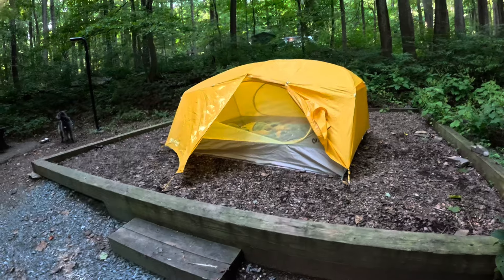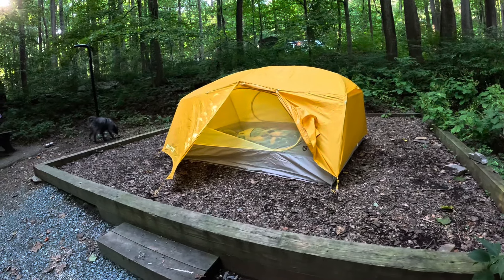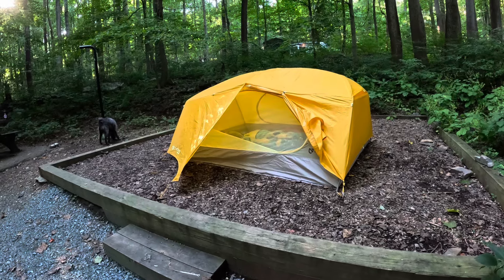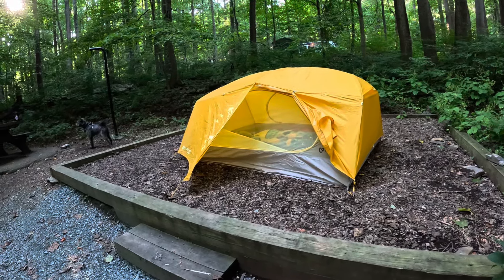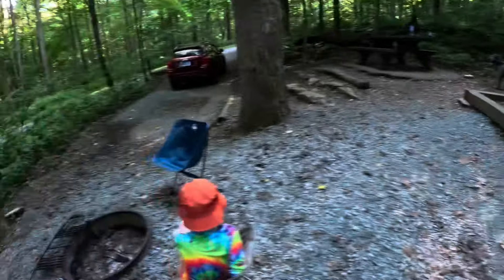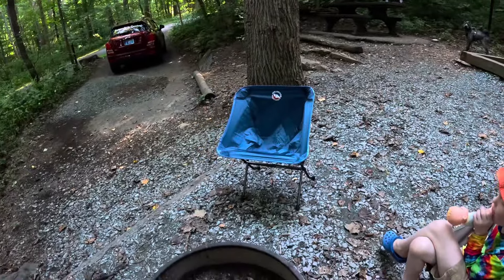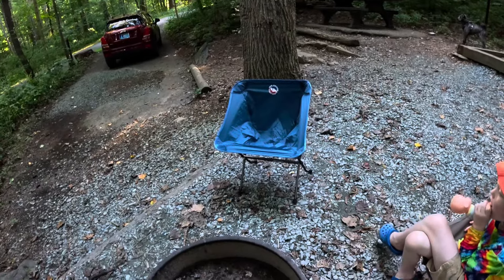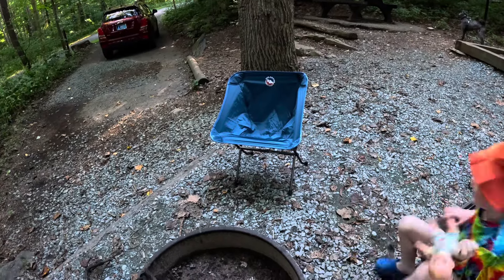If you saw my video from the state park we were at last night in Pennsylvania, I bought just a cheap sleeping pad to get by with because I was buying some other gear - like I bought Teddy's pad, I had just bought the tent, I bought my Big Agnes chair which is actually out tonight. Last night I went to film it and realized I was sitting in it. So that was kind of pricey, but I think it's going to be well worth it.